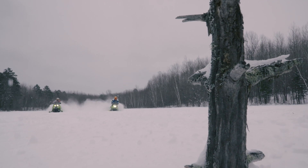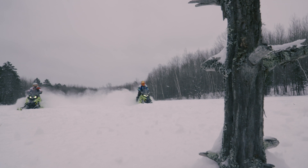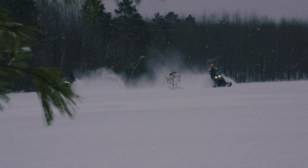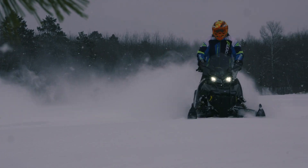Bottom line: if you want to ride the trails, hit the bumps, and still do a little off-trail, the XC is a very good snowmobile. If you're more 50/50 crossover and want to go play out in the powder, then I'd probably choose the Assault.